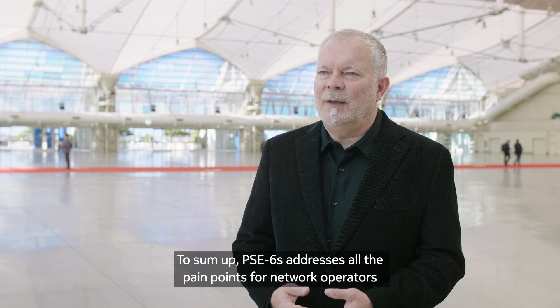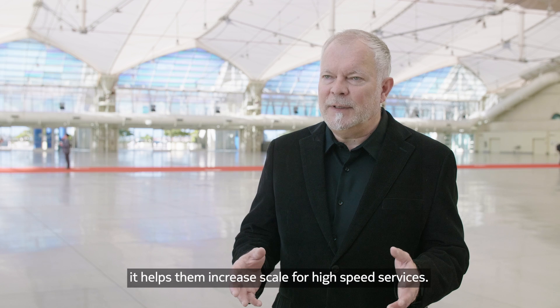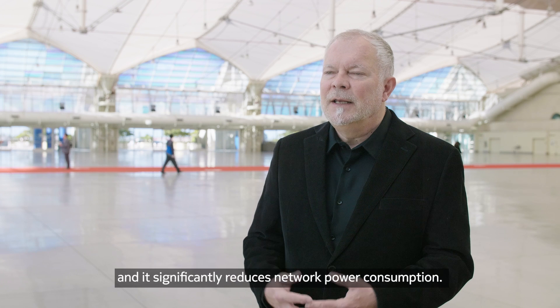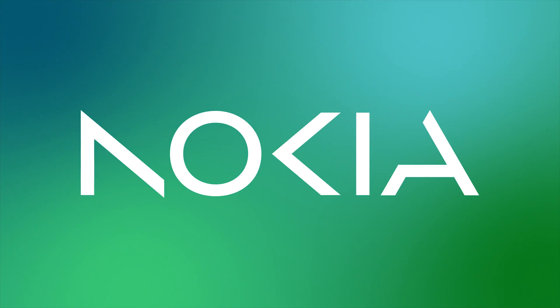To sum up, PSC6S addresses all the pain points for network operators. It helps them increase scale for high-speed services. It increases performance to be able to transport them across all network applications. And it significantly reduces network power consumption. So with that, I'll see you next time. Thank you.